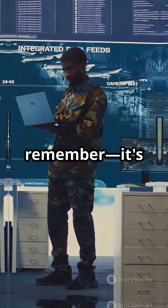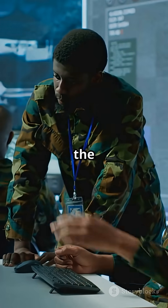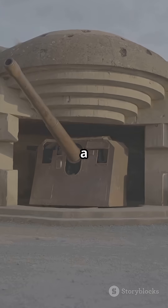Next time you see a bunker buster, remember — it's not just about blowing things up. It's about outsmarting the enemy, one layer of concrete at a time.